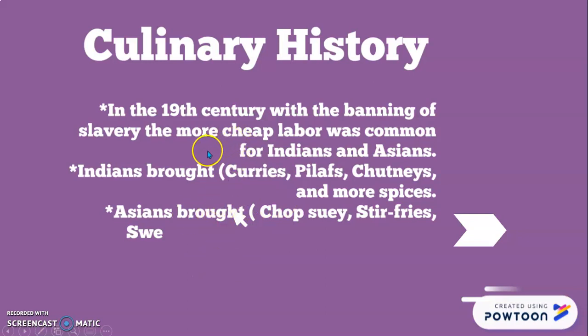In the 19th century, after the abolishment of slavery, the Spaniards had to start using cheap labor — Indians, Asians, and Chinese all came over. When people came, they brought their customs, beliefs, and traditions. When Indians came they brought curries, pilafs, chutneys, and more spices. When Asians came over they brought chopsticks, soy, stir fries, sweet and sour dishes, and importantly, they brought rice.